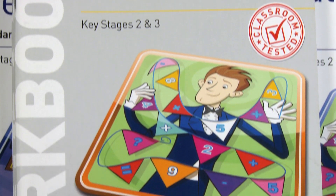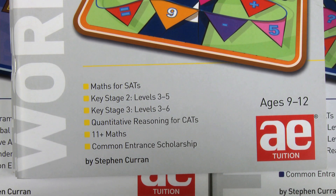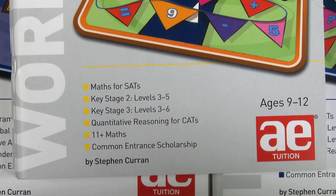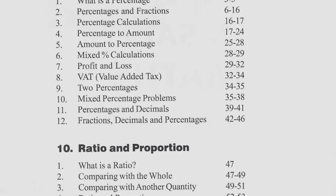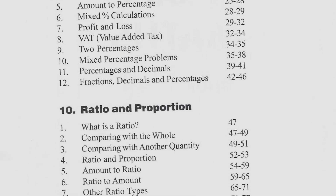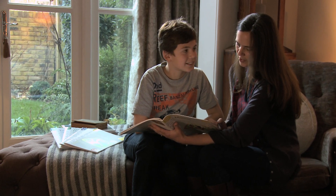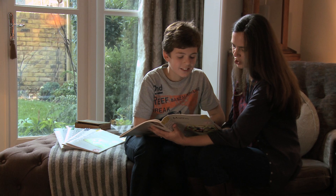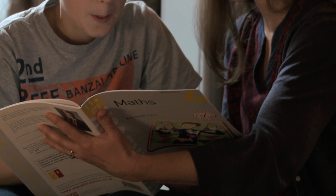The way the content is organised in our maths books is very systematic. It goes from the four rules of number, then four rules of decimals, then four rules of fractions, then to percentages, then ratios, so that what you're learning next has a very close relationship to what was before it. So you're not finding suddenly that you need to know something that you haven't been taught.